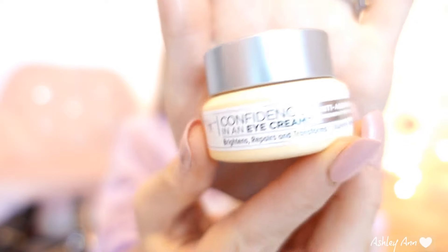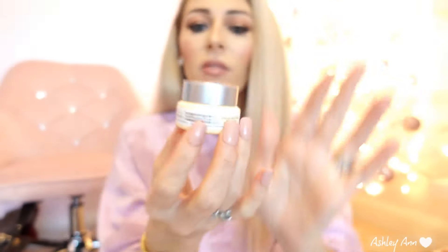I do plan on adding more to this skincare fridge. First eye product: this is the It Cosmetics Confidence in an Eye Cream. It's their anti-aging armor and it brightens, repairs, and transforms. I really like this. A little bit goes a long way. I use this in the morning and at night, but sometimes if I have really tired-looking eyes, I'll go in with the next product first and then follow up with this.